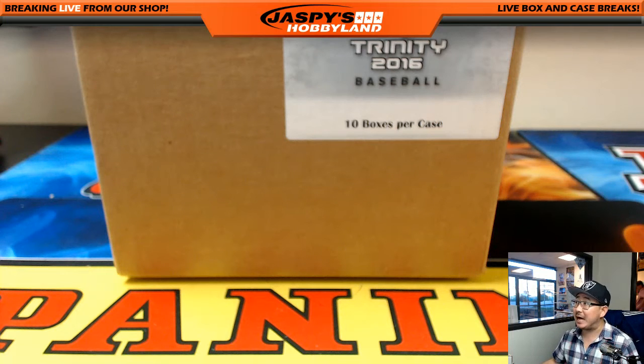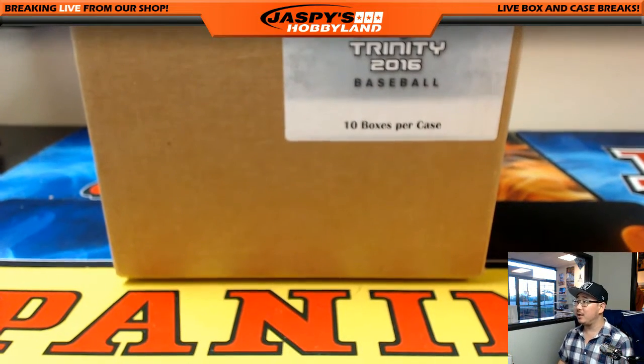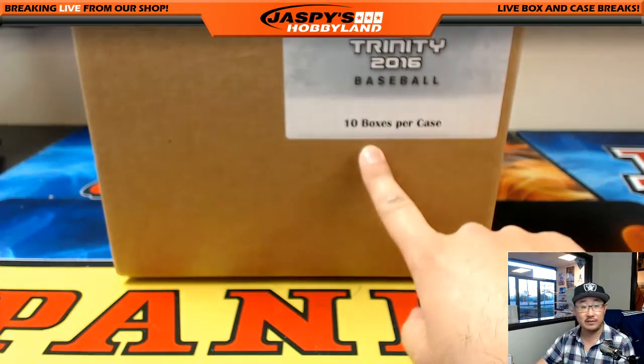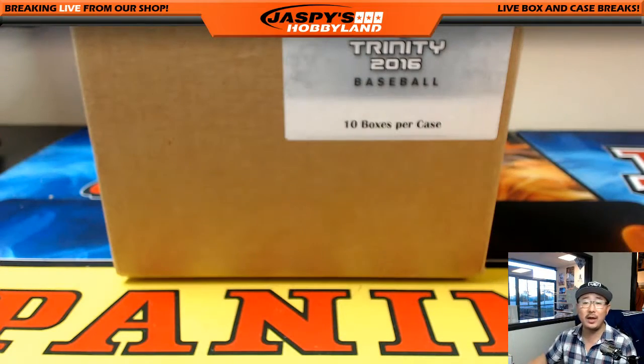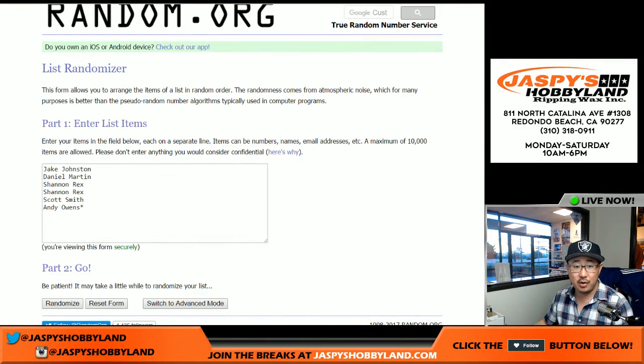Good afternoon, everyone. Joe for Jaspi's Hobbyland here. We're doing a new release today — we're doing some Leaf Trinity Baseball. Ten boxes per case. We're doing a random hit break, one box at a time. We're starting with one, and actually all ten boxes have sold out. So we're going to do one all the way through ten. Big thanks to these folks right here for break number one.